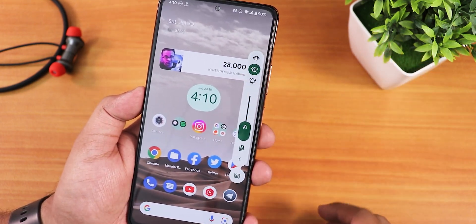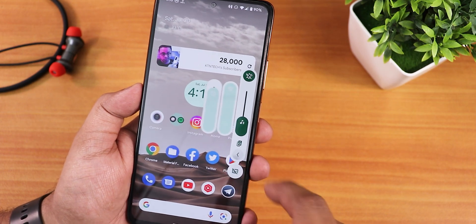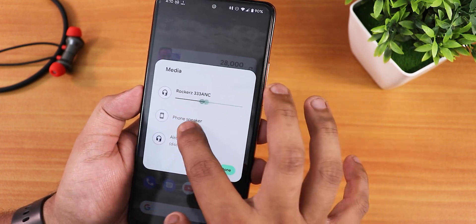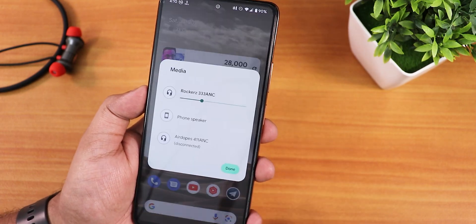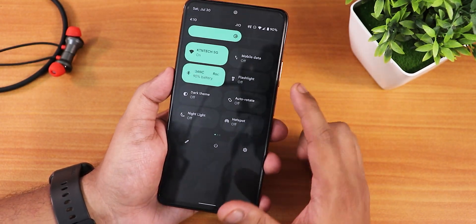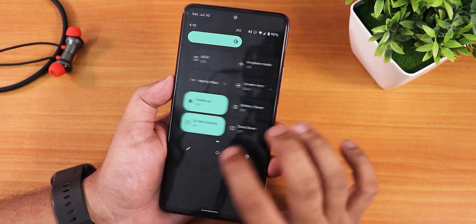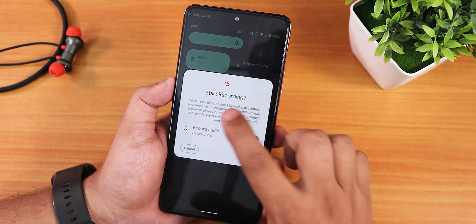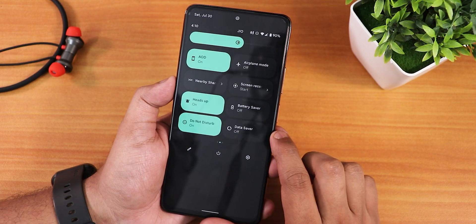The volume panel looks beautiful — you can switch profiles right there and expand it. You can switch the audio output device easily and the animation looks great. Bluetooth volume and flashlight options are there, along with dark theme, auto rotate, night light, hotspot mode, and always-on display toggle. The screen recorder supports recording device audio and microphone audio simultaneously.